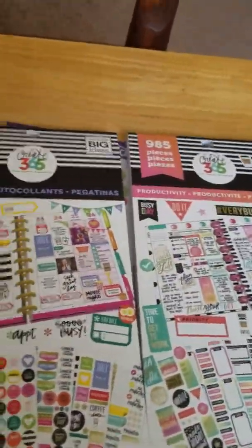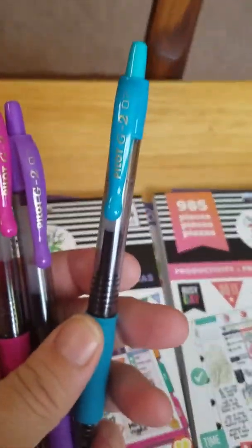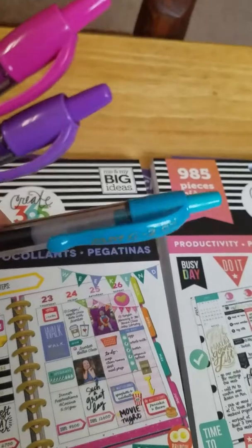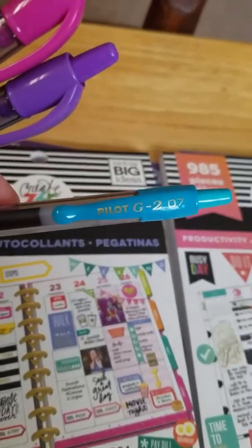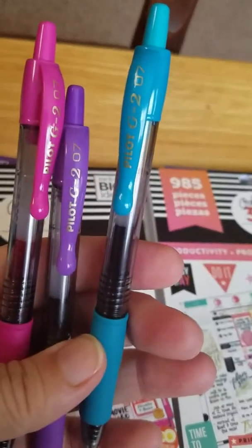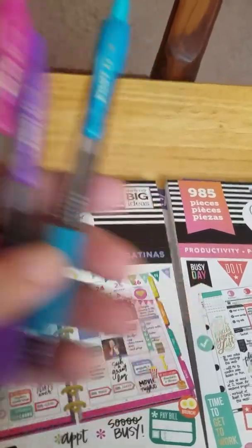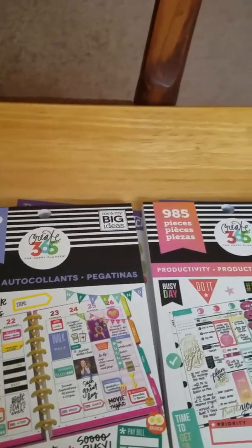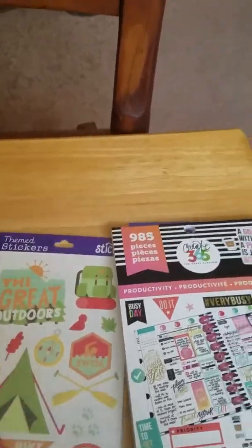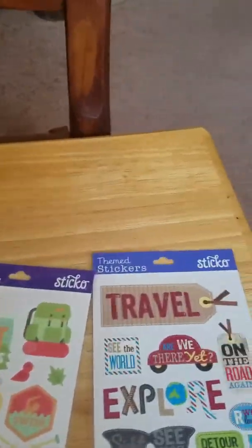The pens I'm going to use in my planner are Pilot G2 Fine Point, 0.7. Because they come in all kinds of colors — virtually every color known to man — that's going to allow me to get creative. I've used these pens for almost two years now and I really, really like them.